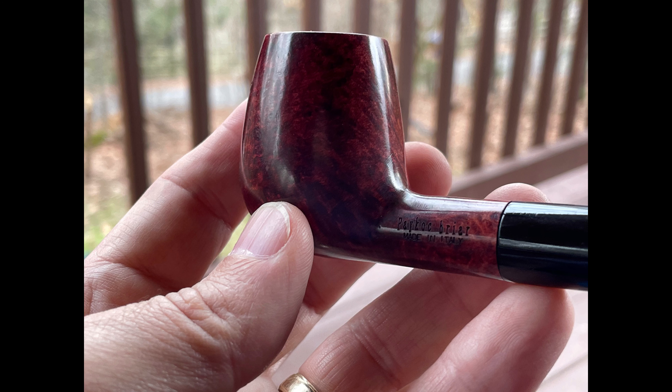In this I have their Dr. Toad. This is a Balkan-type blend with a little bit of Cavendish. It's just lightly sweet, but it has a typical Balkan flavor to it with that light sweetness. Very nice.